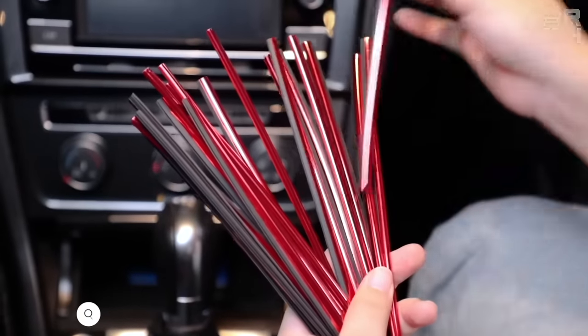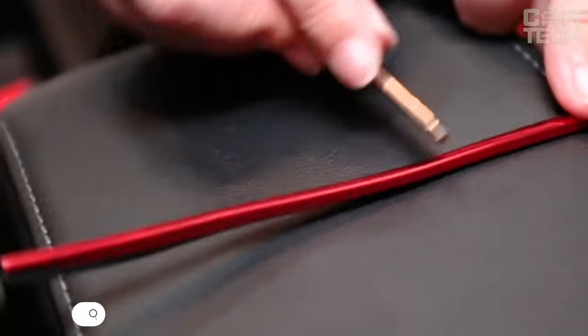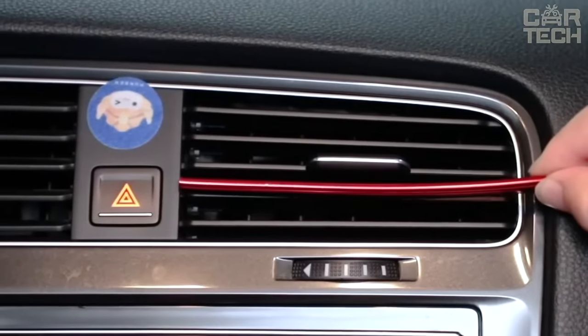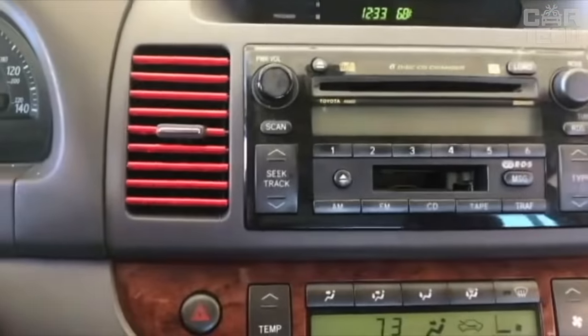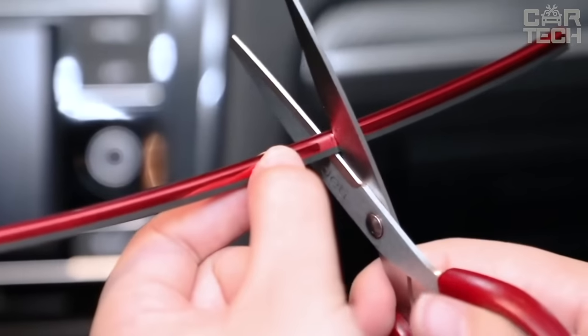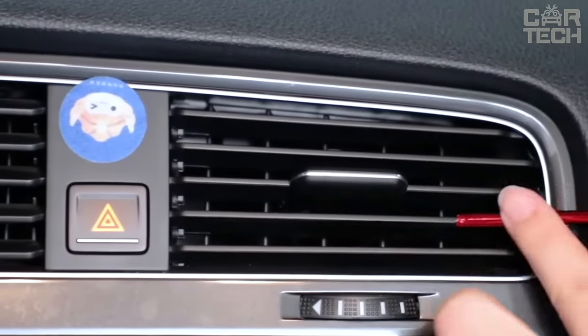Mouldings on the air duct grille — an unusual solution for tuning the interior of the car. If you are bored with the interior of your car, you can update it a little. Such refinement makes the look of the interior space brighter and more cheerful, and the driver perceives his car in a new way. The kit comes with 10 mouldings with a length of 20cm. They can be trimmed with scissors to fit in place and installed easily by simply pressing. The seller has a large selection of colours.